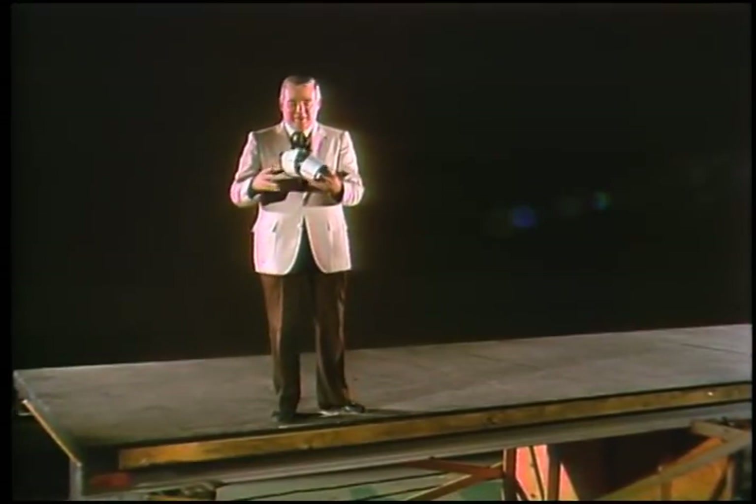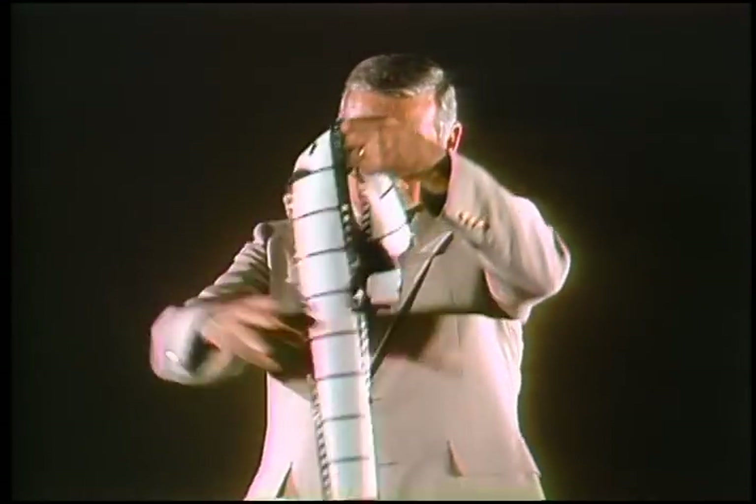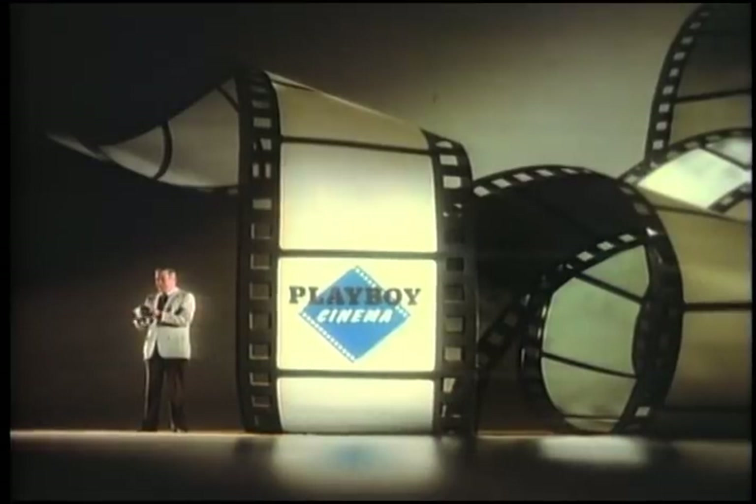The IntraVision model team built this miniature roll of film. Then our cameraman photographed it from the necessary angle, enabling Playboy to create this setting. That's all there is to it.